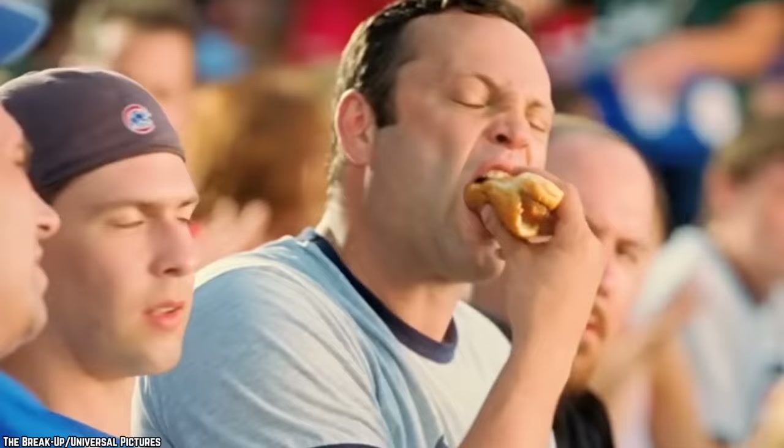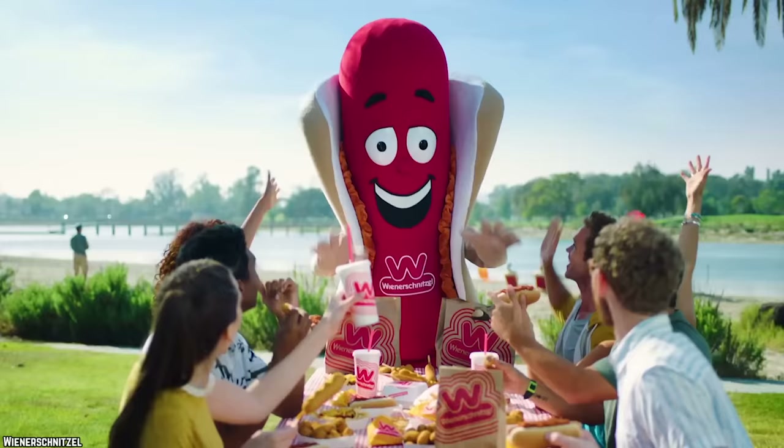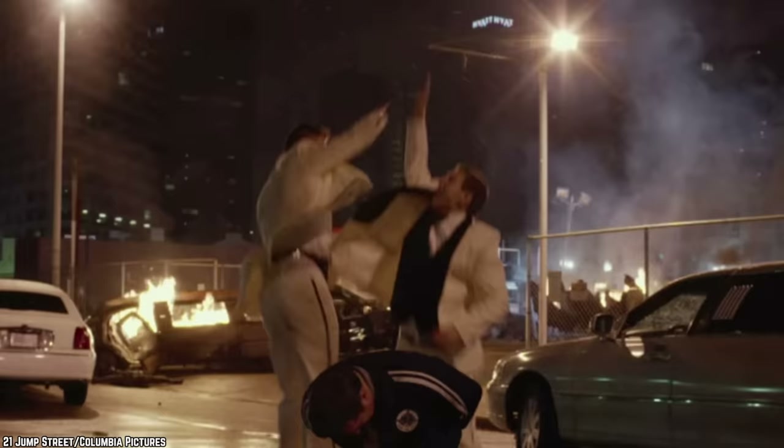Hot dogs and soda are popular classics at ball games and picnics, so it made sense to pair a Mountain Dew flavor with this salty food. With the right soda, it seems like Mountain Dew and Wienerschnitzel should be able to have a successful partnership. Cherry-flavored Mountain Dew sodas have proven to be popular in the past, but this fountain drink just never caught on like some other offerings from Mountain Dew.